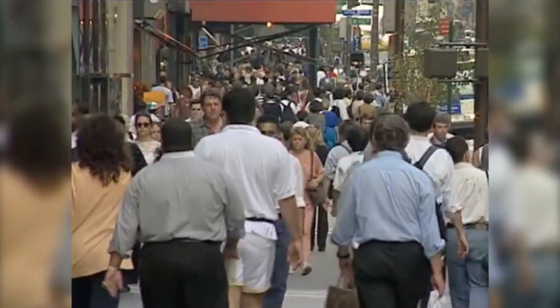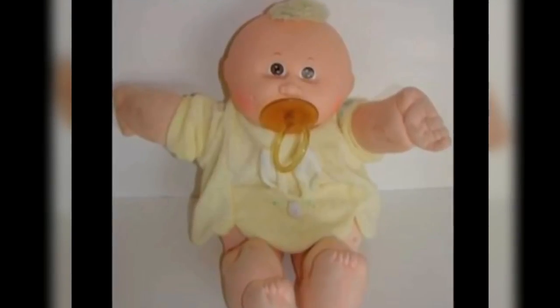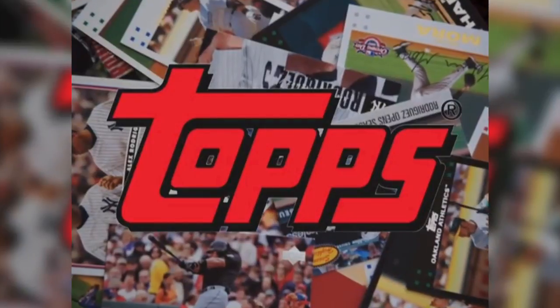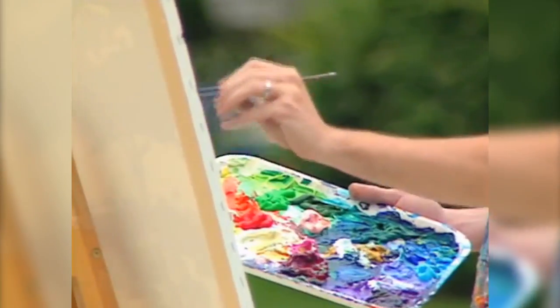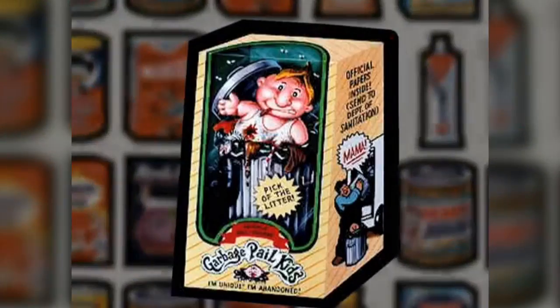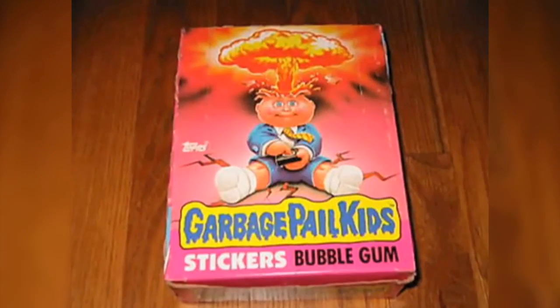In the early 1980s, Cabbage Patch dolls were all the rage, even to the point where people were paying high dollar just to have one in time for Christmas. But over at the Topps Trading Card Company, something special was about to happen. John Pound took the Cabbage Patch Kids product and spoofed it by calling it Garbage Pail Kids. Topps was looking to create a new trading card line and they ended up taking John's idea, and the Garbage Pail Kids were born.